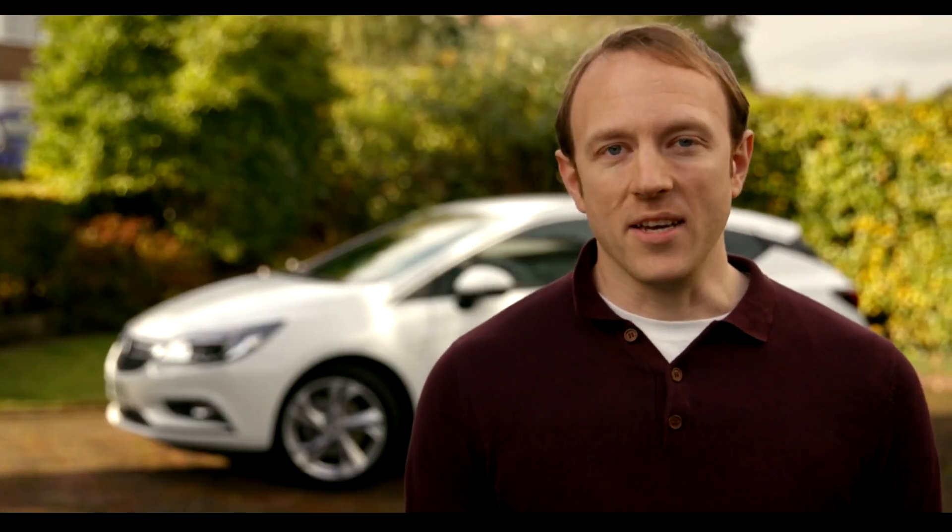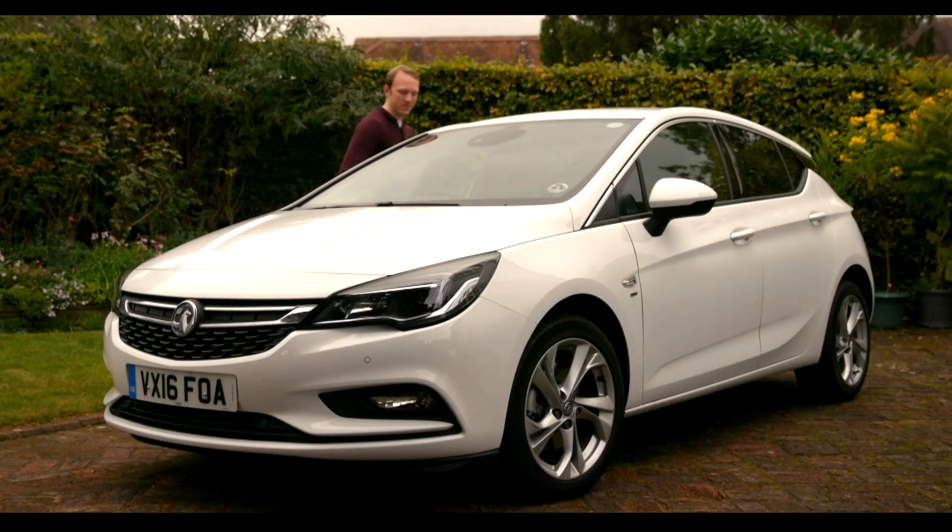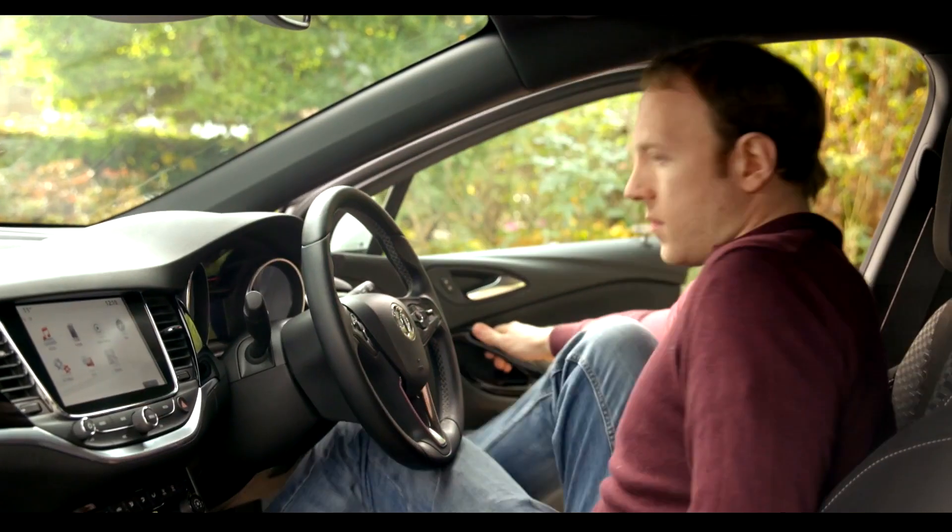I've been driving Vauxhall Astras for over 10 years, so I'm going to do my best to answer some of the day-to-day questions so that you can make a more informed decision about whether this is the right car for you.